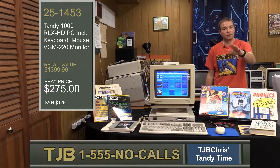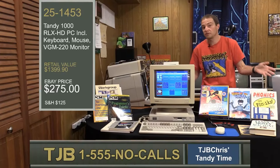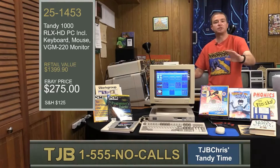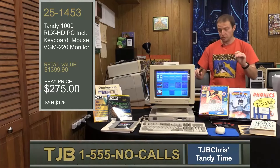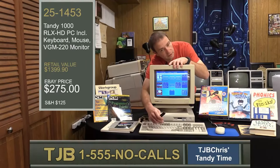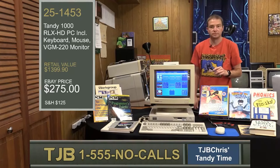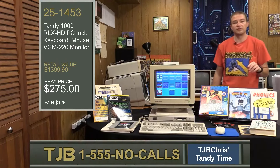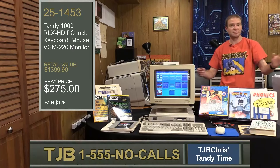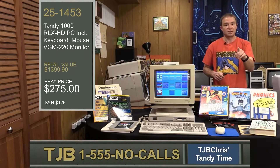So what do you think, folks? Our time is up. Is the Tandy 1000 RLX HD for you? Are you going to cheap out and get the no-frills model? I don't think you want to do that. I've only shown you a scratch-the-surface little bit of the plethora of opportunity and software available to you with the Deskmate interface on the Tandy 1000 RLX — your machine. So much love, you'll want to hug it. Do me a favor: call now at 1-555-NO-CALLS, ask for item 25-1453, tell them TJB Chris sent you. Until next time on the TJB Shopping Network — stay classy, and catch you on the flip side.